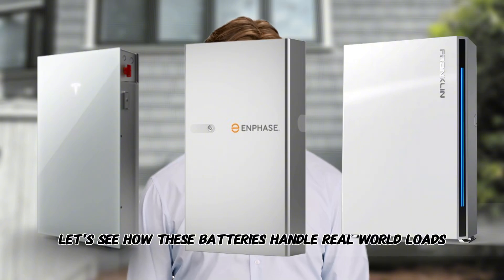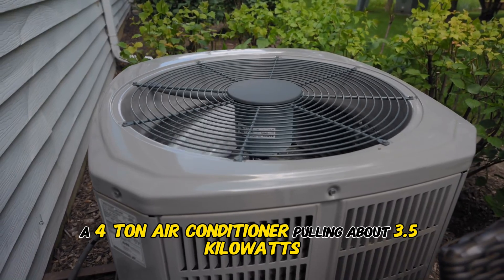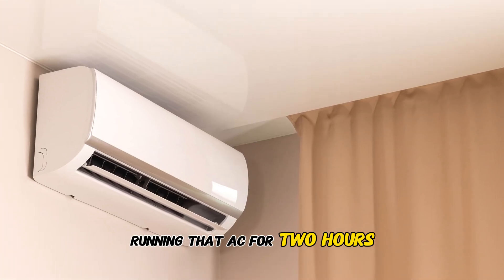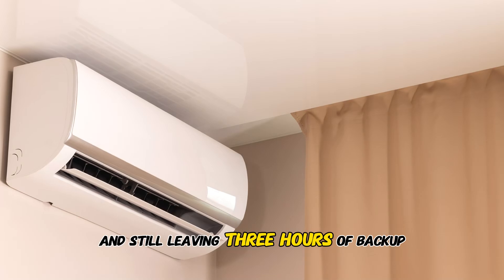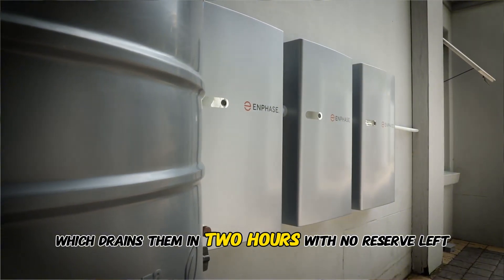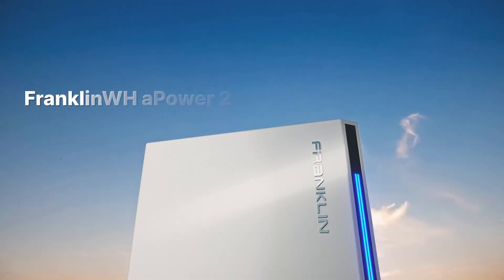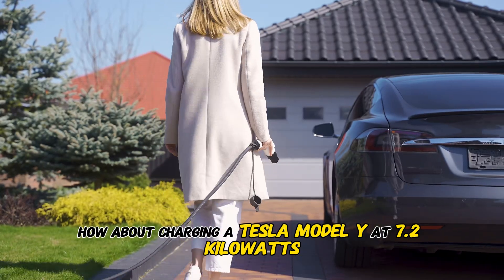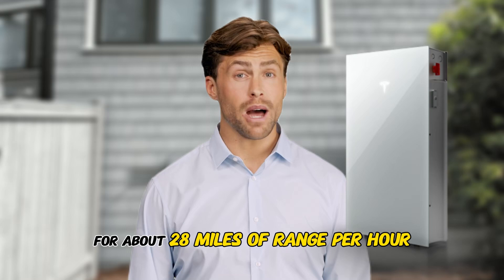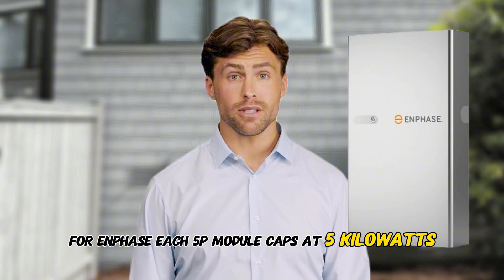Let's see how these batteries handle real-world loads. First, a 4-ton air conditioner pulling about 3.5 kilowatts. One Powerwall 3 can sustain its full 11.5 kilowatt output, running that AC for 2 hours and still leaving 3 hours of backup. The Enphase 5P needs 3 modules to match the load, draining them in 2 hours with no reserve left. Franklin A-Power 2 handles 2 hours and still has an hour of reserve remaining. How about charging a Tesla Model Y at 7.2 kilowatts? Powerwall 3 delivers the full 7.2 kilowatts for about 28 miles of range per hour.